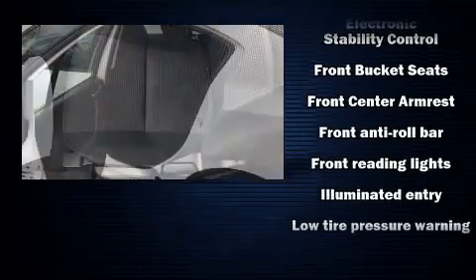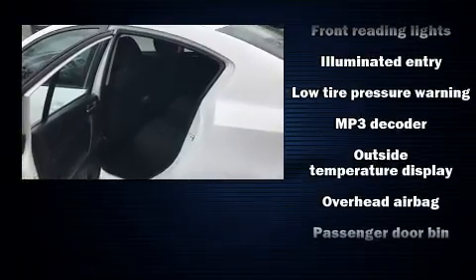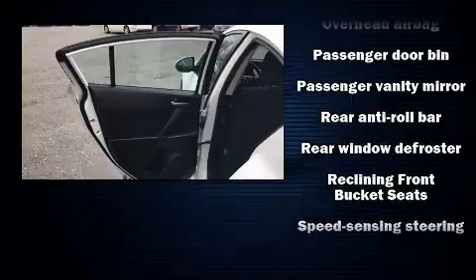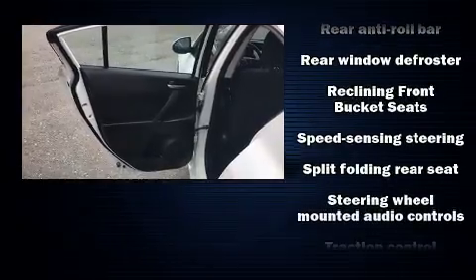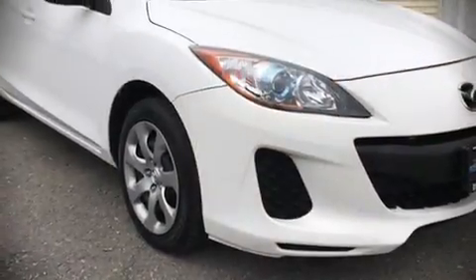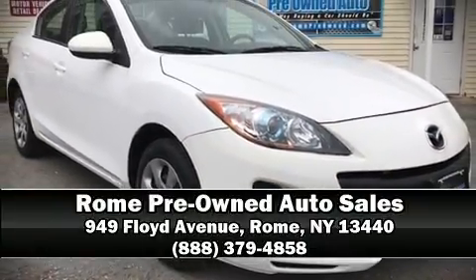Dynamic stability control supplements the drivetrain. A Carfax history report provides peace of mind by detailing information related to past owners and service records. Our sales reps are extremely helpful and knowledgeable — call now to schedule a test drive.